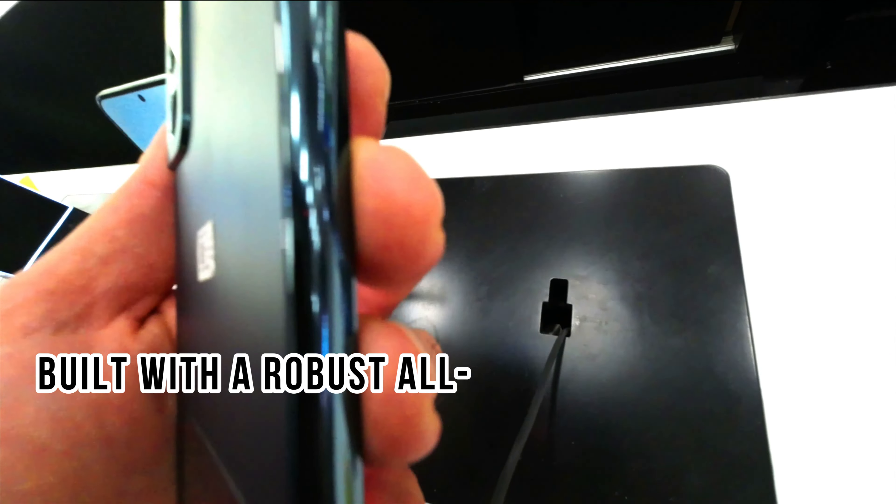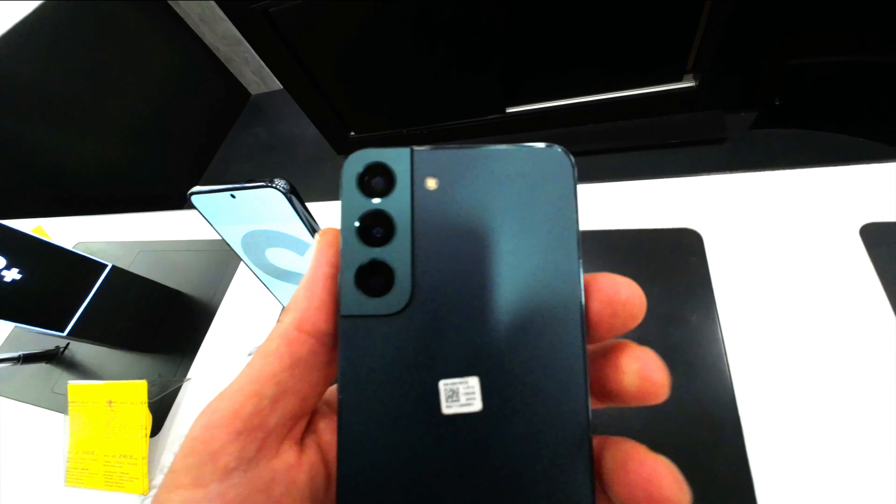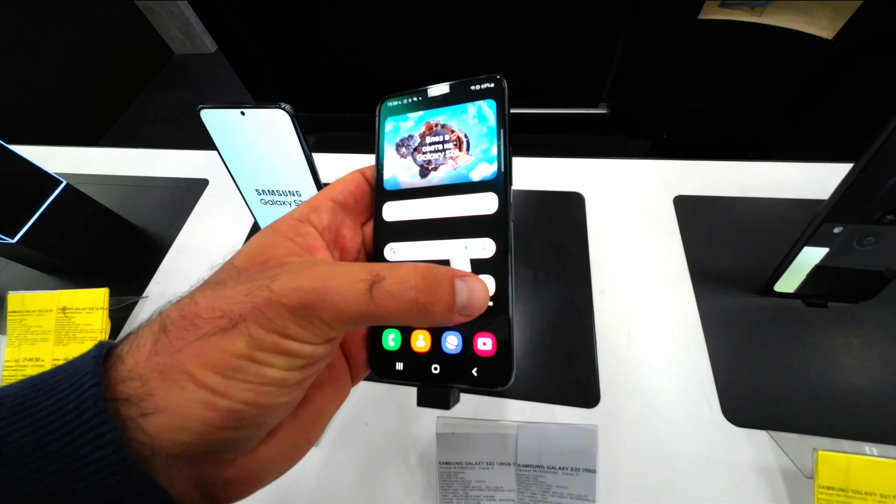Samsung Galaxy S22 is built with a robust all-day battery and 25W fast charging that never slows you down. The device comes equipped with a dynamic AMOLED 2X display, designed for the best in gaming and watching.